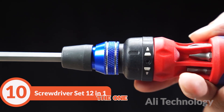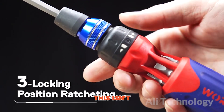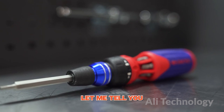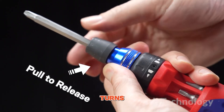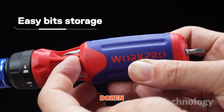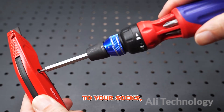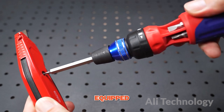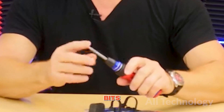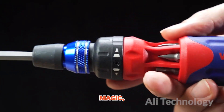Introducing the one and only screwdriver set — the ultimate tool that will revolutionize your DIY game. This isn't just any ordinary screwdriver set. This bad boy has more twists and turns than a Hollywood plotline. With its 12-in-1 design, you'll have the power of a dozen screwdrivers in the palm of your hand. We're talking about some serious multitasking. This set comes equipped with a mind-blowing quick-load mechanism. Gone are the days of fumbling around with those pesky bits. With just a flick of your wrist, you'll be ready to tackle any screw that comes your way. It's like magic, but better.